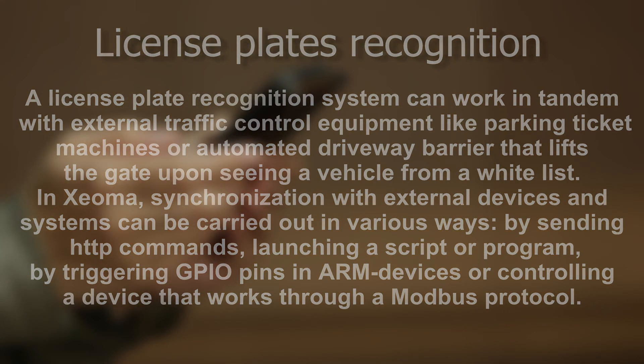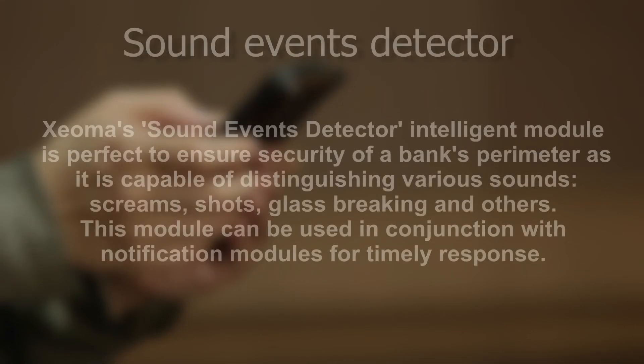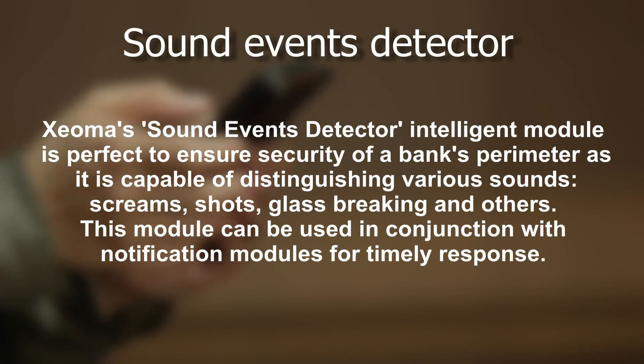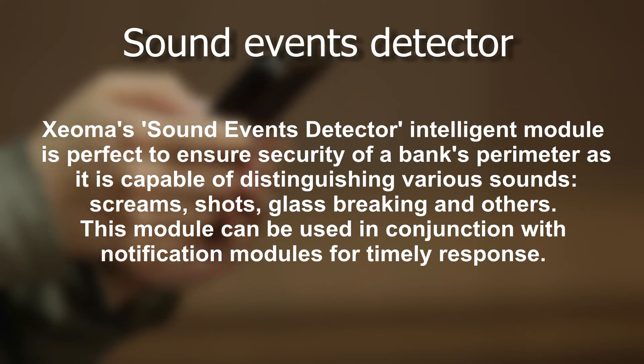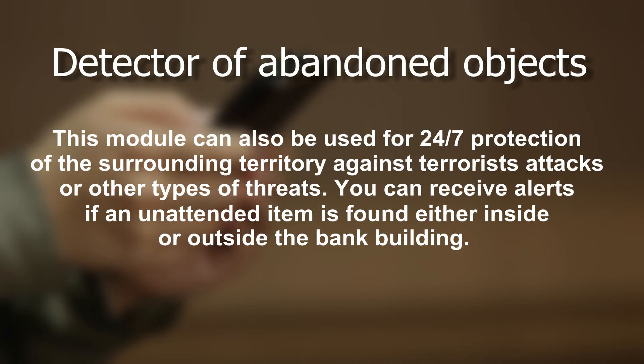Sound Events Detector: Xeoma's Sound Events Detector intelligent module is perfect for ensuring security of a bank's perimeter, as it is capable of distinguishing various sounds — screams, shots, glass breaking, and others. This module can be used in conjunction with notification modules for timely response. The abandoned objects detector can also be used for 24/7 protection of the surrounding territory against terrorist attacks or other types of threats. You can receive alerts if an unattended item is found either inside or outside the bank building.